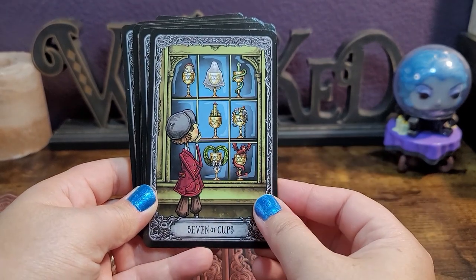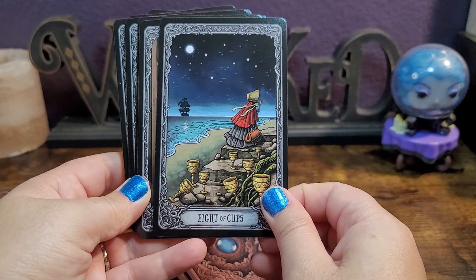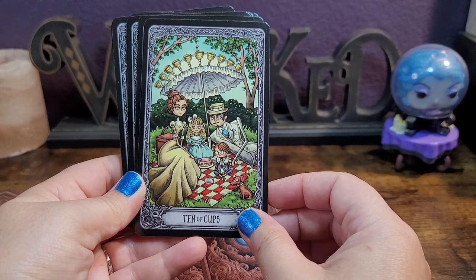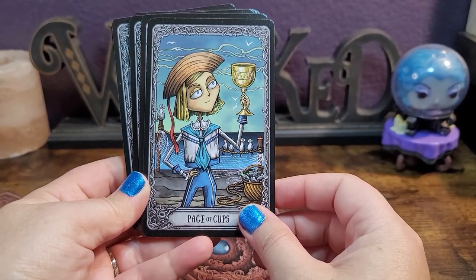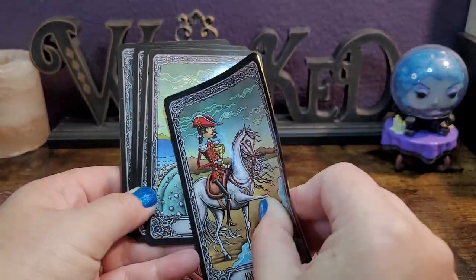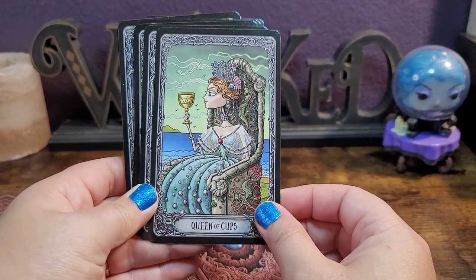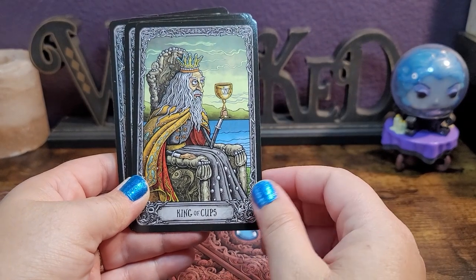Look at the ghost — how cute! He had to break out the linen suit, didn't he. The cardstock also feels really good — it doesn't feel too flimsy, it definitely feels more on the higher end of quality. It's thin but not too thin, so I'm really interested to see how it shuffles. I have a feeling it's going to shuffle amazingly.